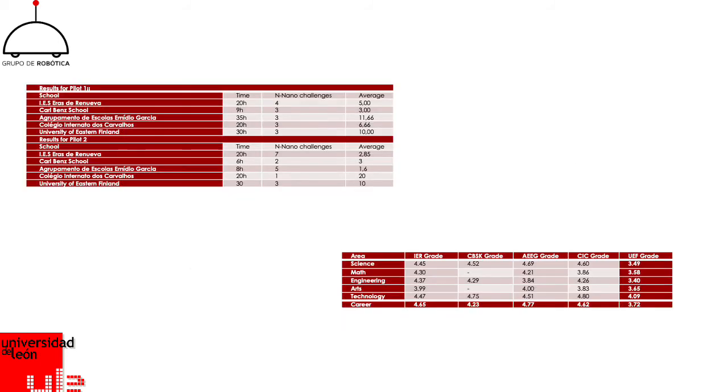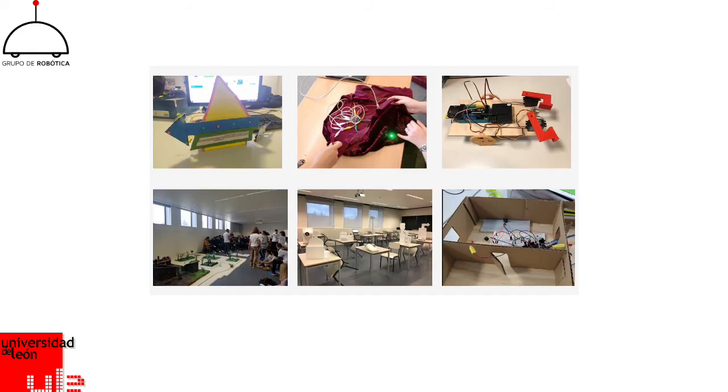On the tables, we can see the results for the indicators related with time and nano-challenges on the top left, and on the bottom right we can see a table with data related to the STEM Semantics survey, which shows a very good perception for this kind of disciplines. Here we have some of the results produced during the project — the nano-challenges and the prototypes that addressed the different challenges proposed.